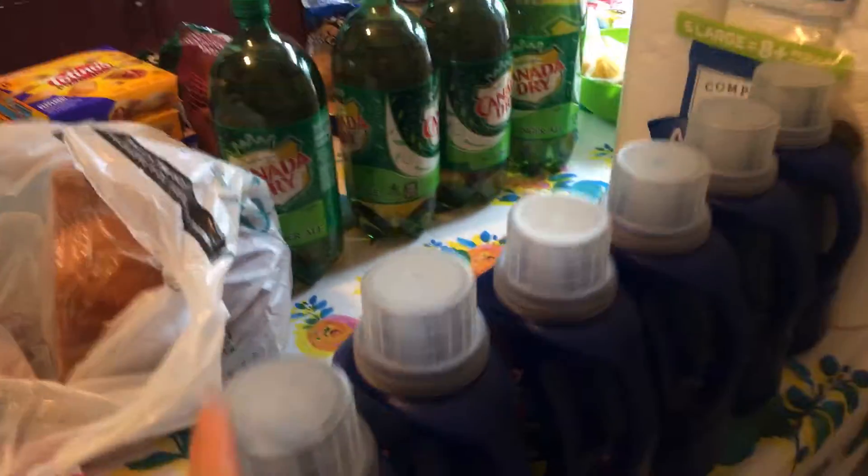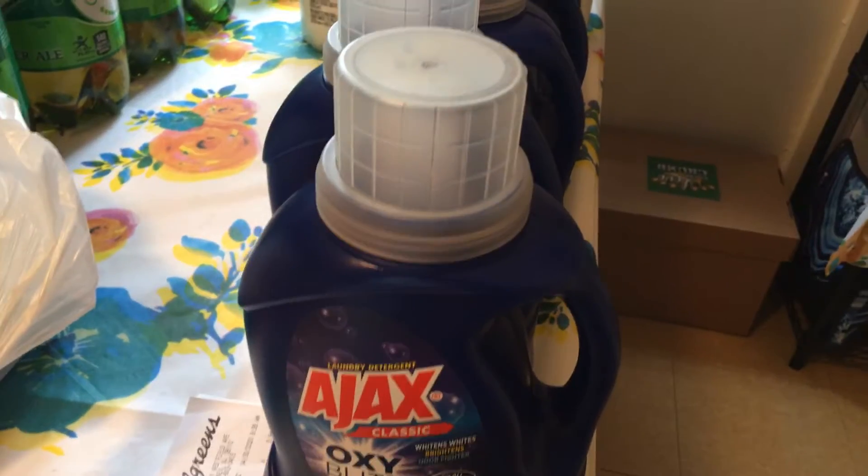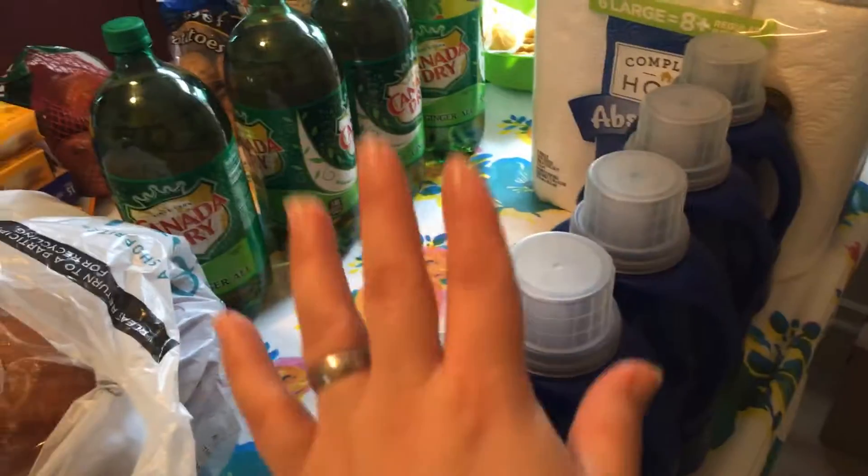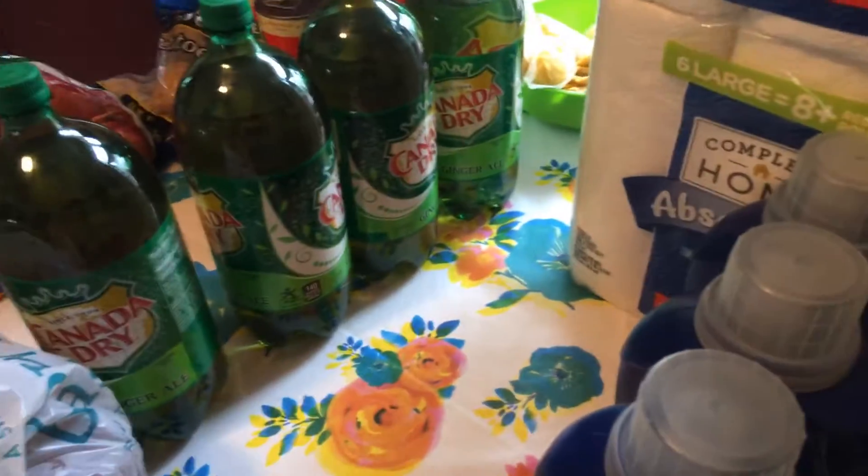They also had the Ajax Oxy for $0.99, no limit. I found the last six bottles. That's all I bought at Walgreens. I had no points to redeem.